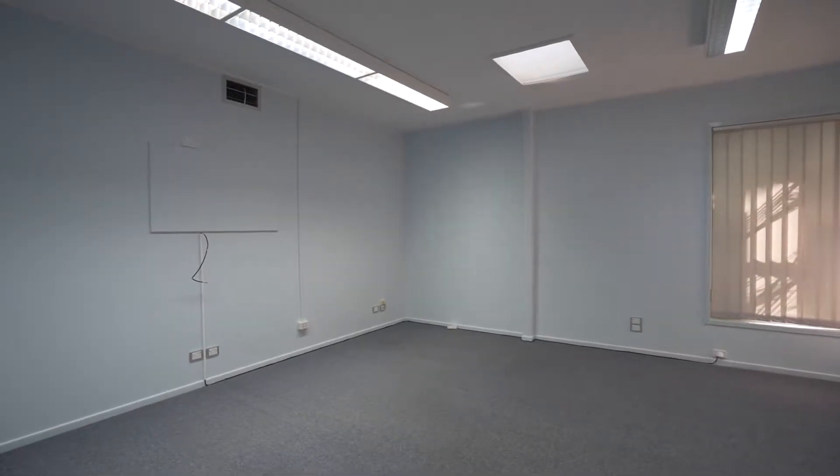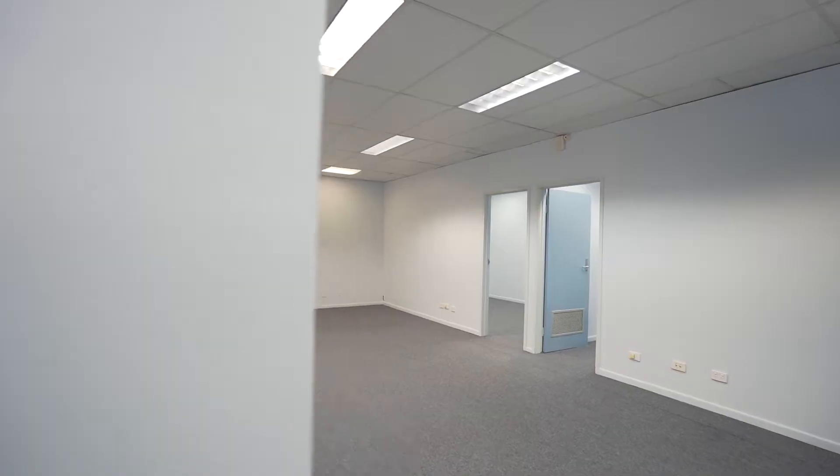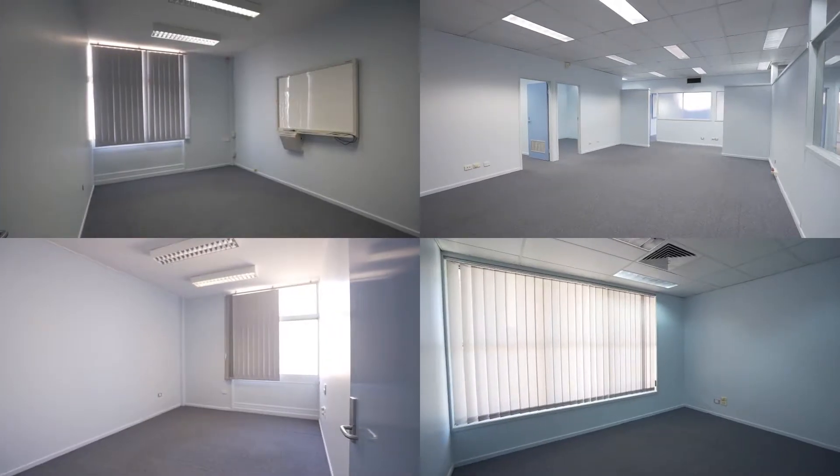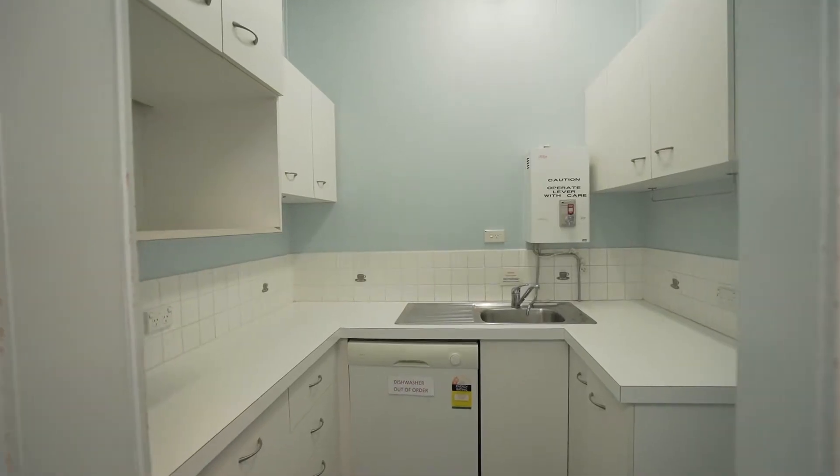We've got training rooms, we've got multiple office rooms, we've got board rooms, two sets of toilets, two kitchenettes — the list goes on and on.